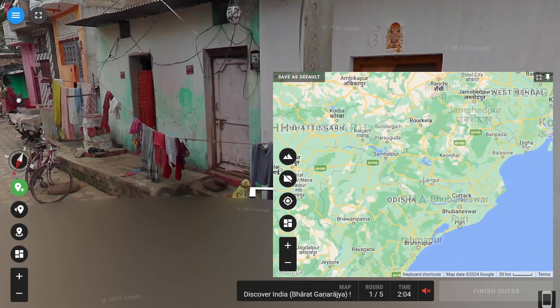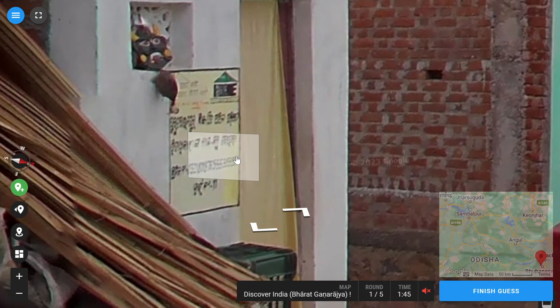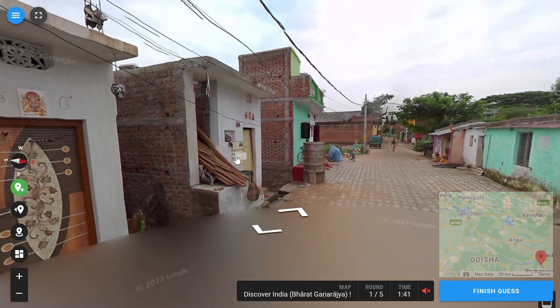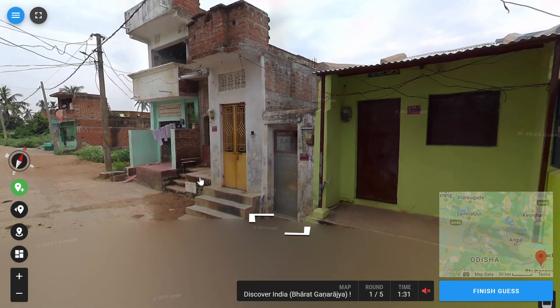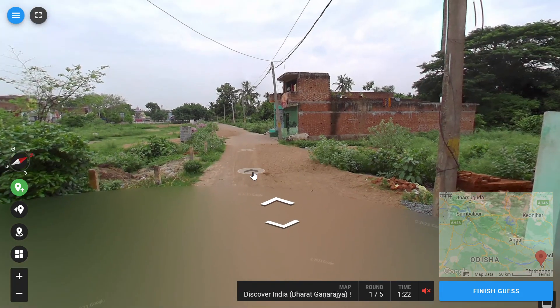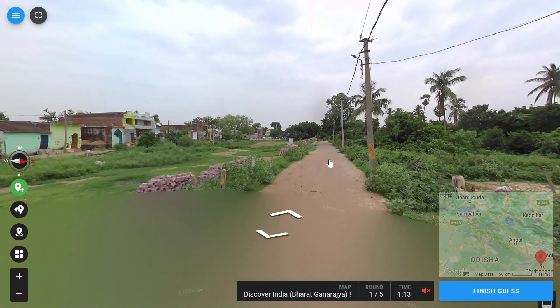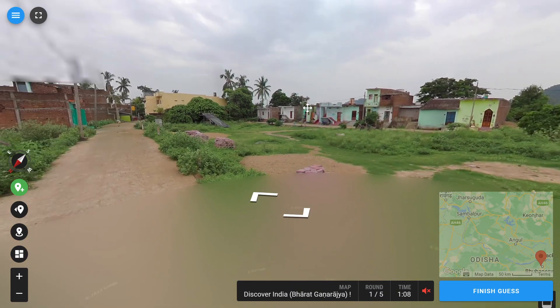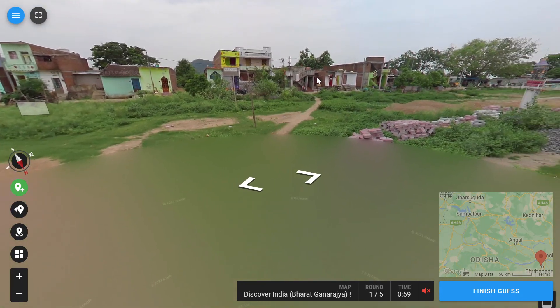Is that Odisha? Should we hedge towards the coast or inland? Let's place it near Bhubaneswar for now and figure out from there. So if we have a look, is it Odisha? The language is Odia, though I'm not sure because that was quite blurry. I see this paint a lot — it's quite attractive. I don't see these kinds of paints where I live; people only do white, black or grey. These always remind me of the tropics.